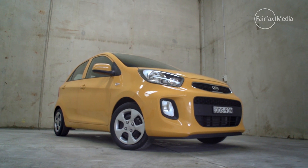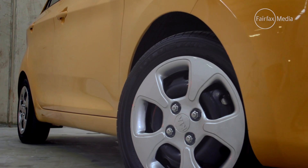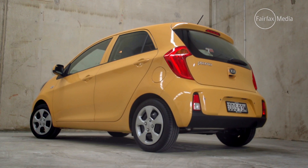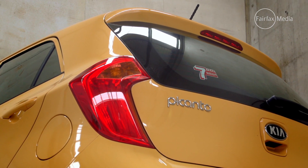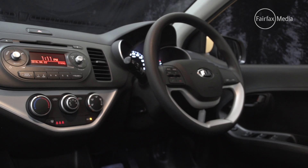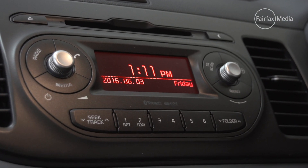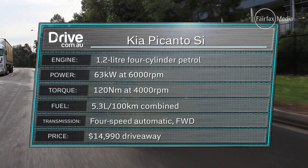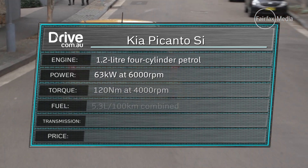Kia has built its reputation on affordable, compact cars, but the new Picanto slots in at the bottom of the range beneath the Rio. Available in a single specification, it comes standard with a four-speed automatic for $14,990 drive away. Standard gear includes a four-speaker stereo, Bluetooth, rear parking sensors and six airbags. But it does miss out on the touchscreen offered by the Holden, which means no clever smartphone integration.